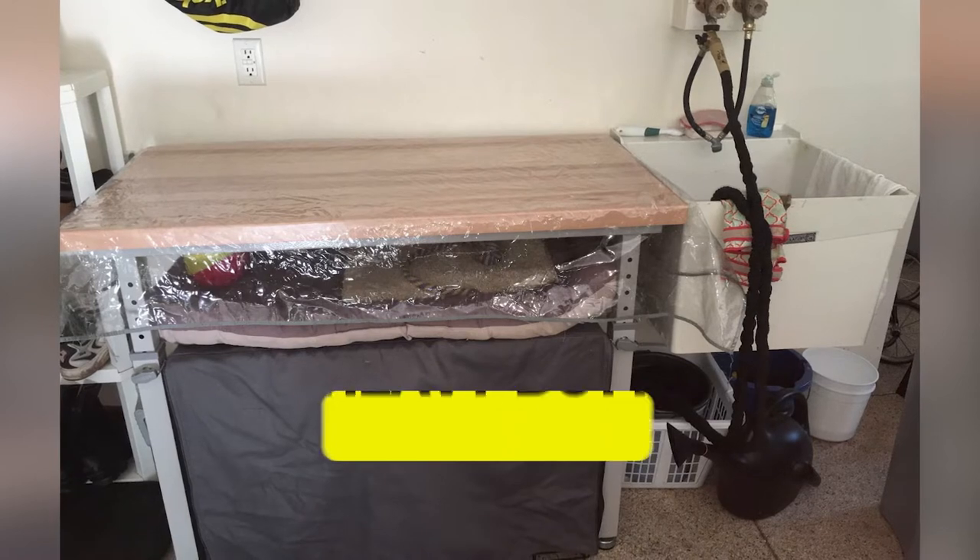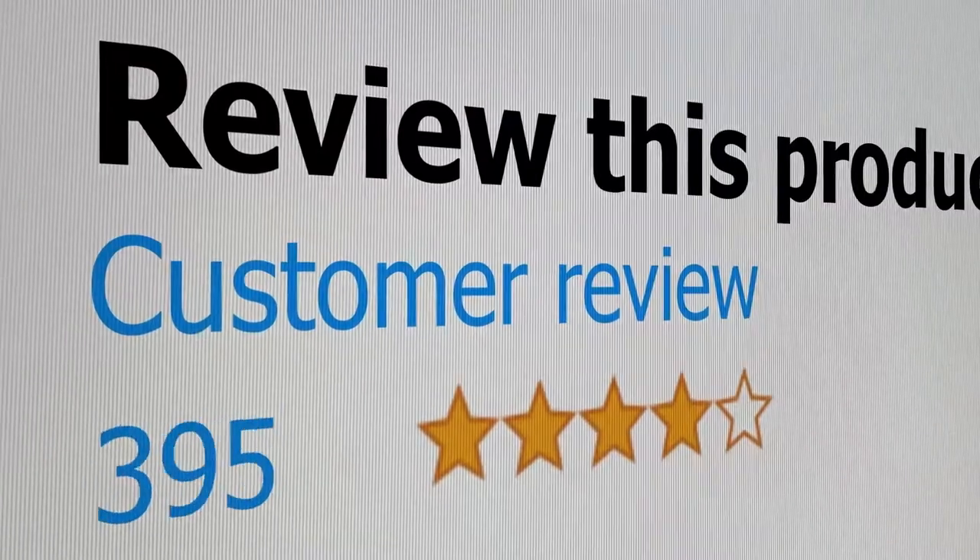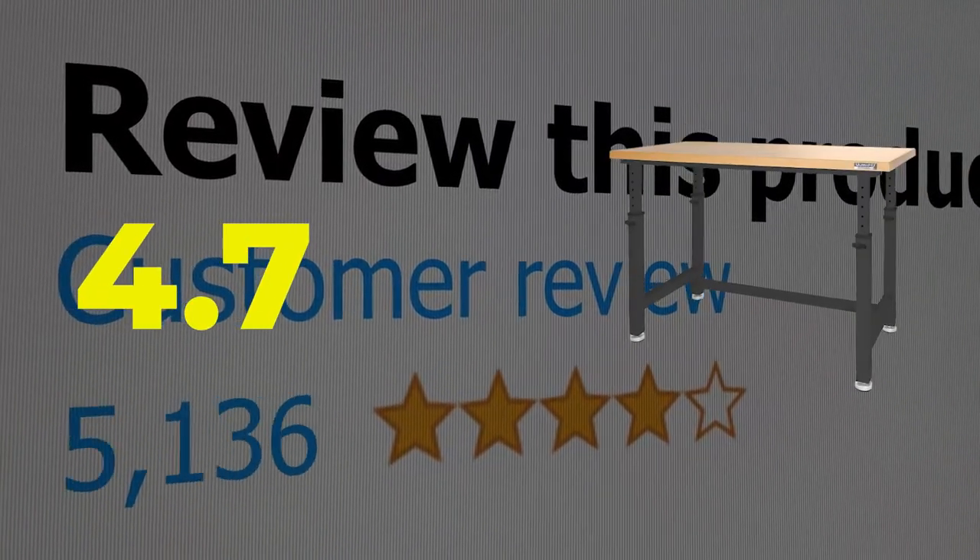The main features of this product are that it is heavy duty and easy to set up. This product's customer review is 4.7 out of 5.